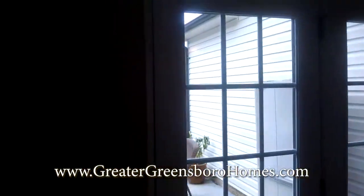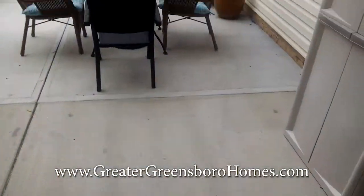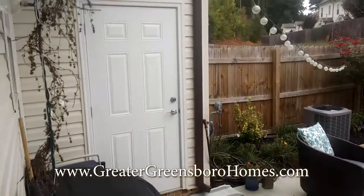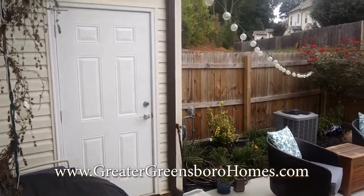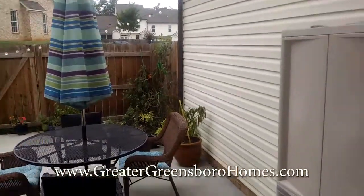It also features an outdoor courtyard that they actually added cement to make it even bigger. It's fenced in, you have outside storage, and that's also where the gas hot water heater is. It's beautiful — you don't have a neighbor right behind you, which is absolutely wonderful.